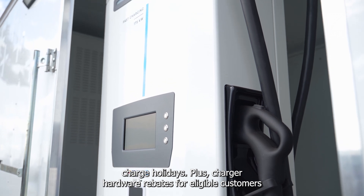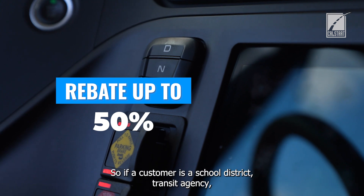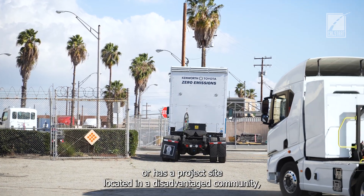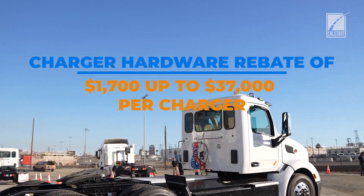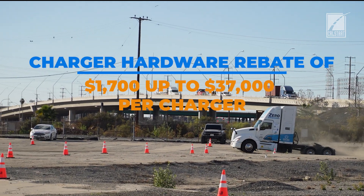Plus charger hardware rebates for eligible customers of up to 50%. So if a customer is a school district, transit agency, or has a project site located in a disadvantaged community, and the customer is not on the Fortune 1000 list, then they may be eligible for a charger hardware rebate ranging from $1,700 up to $37,000 per physical charger.